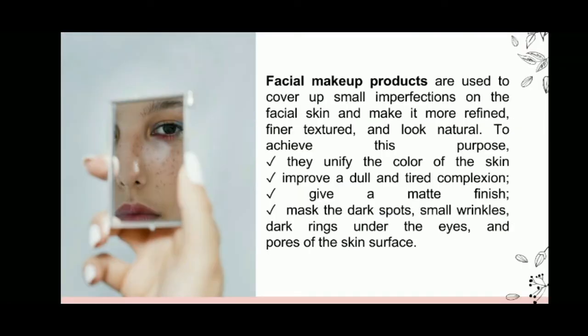Facial makeup products are used to cover up small imperfections on the facial skin and make it more refined, finer textured, and look natural. To achieve this purpose: unify the color of the skin, improve a dull and tired complexion, give a matte finish, mask the dark spots, small wrinkles, dark rings under the eyes, and pores of the skin surface.